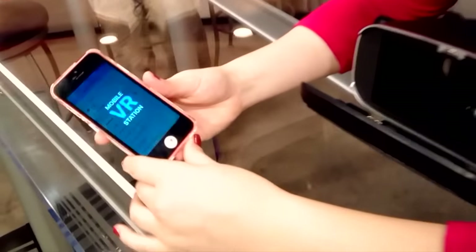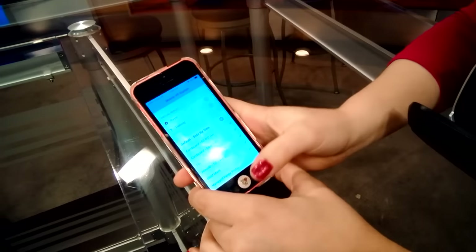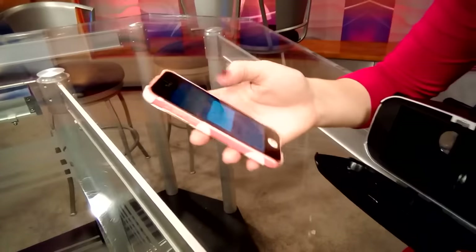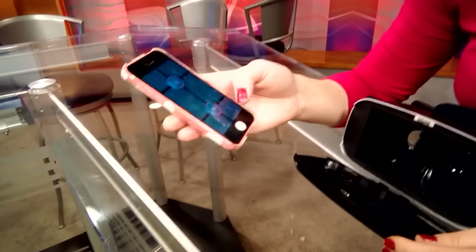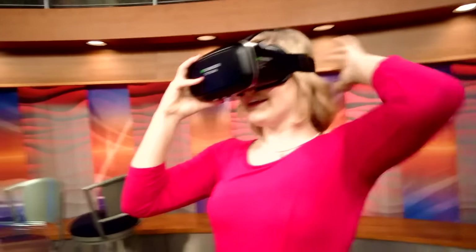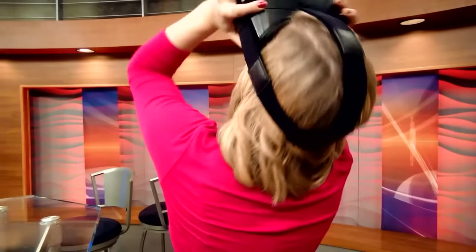So you have to download the Mobile VR Station app. It has multiple modes — a training mode and a player mode. I'm going to click the player mode and enter. It says insert into HMD. You insert it right here, and this works with my case on and everything. I'm going to shut this and put it on my head.